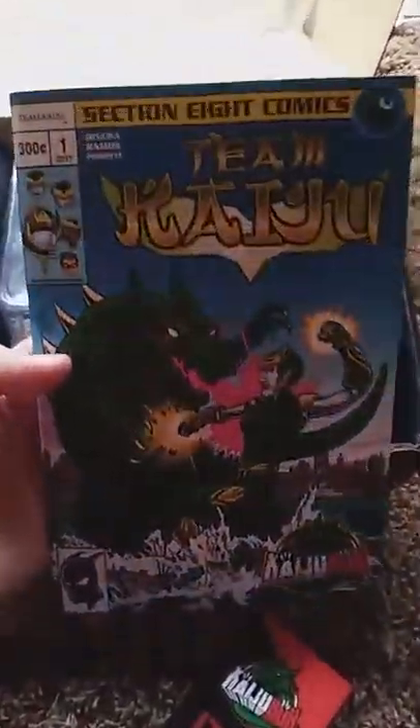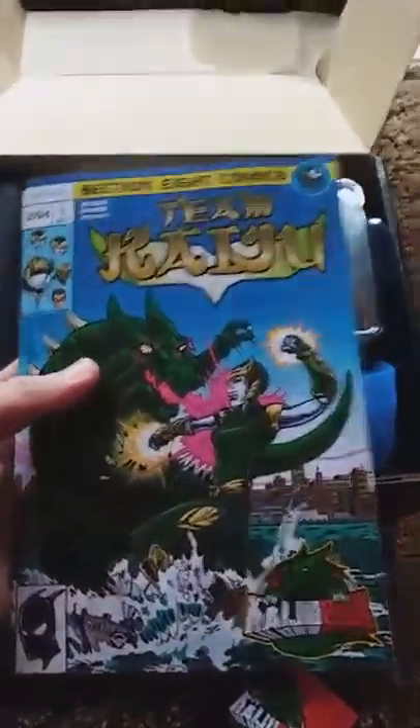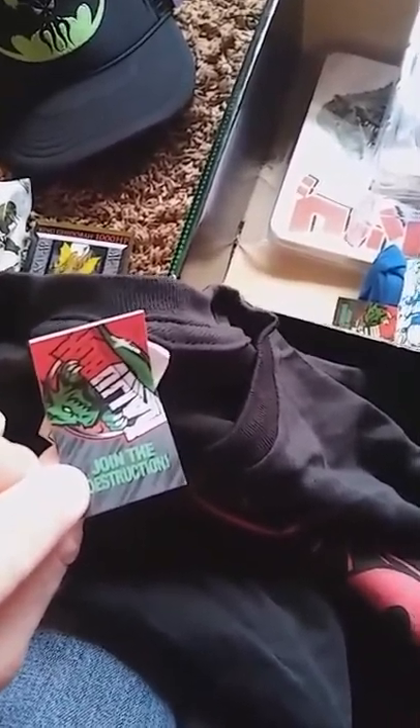That's cool — going to destruction. Oh, there's that comic book, the Team Kaiju — that's pretty sweet too. It looks like the water damage didn't do too much to it. Got shirts here, should be large, supposed to be large.